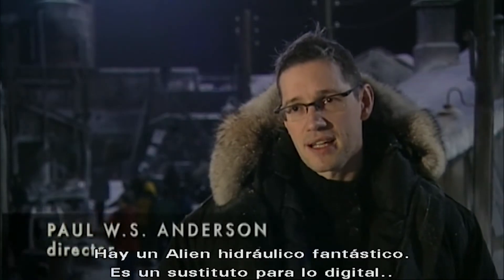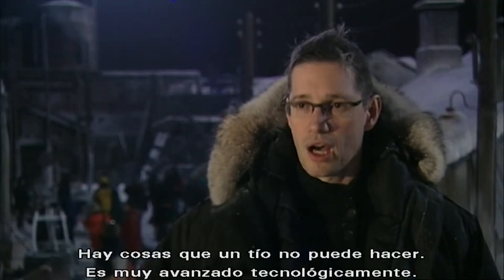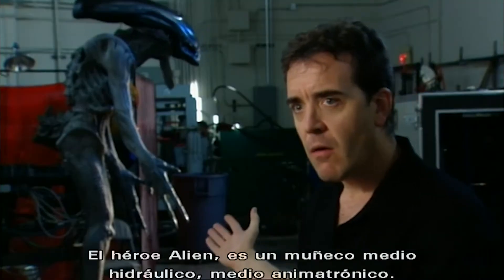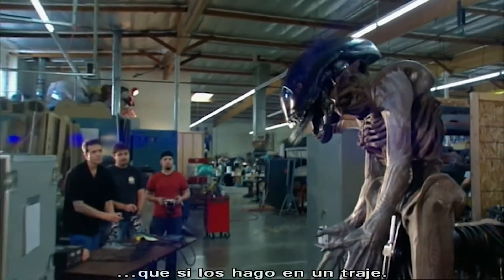We have a really fantastic hydraulic alien that works in this picture. It's a substitute for doing CG — there are certain things a guy in a suit can't do. It's technologically very advanced. The hero alien is a combination of hydraulic and animatronic puppet. The movements are a lot faster, a lot more powerful than what I can do in the suit.